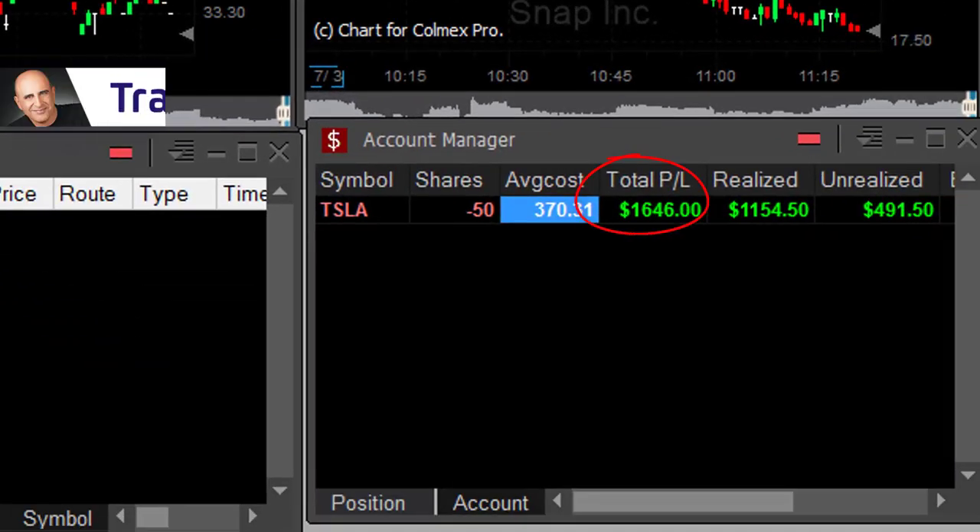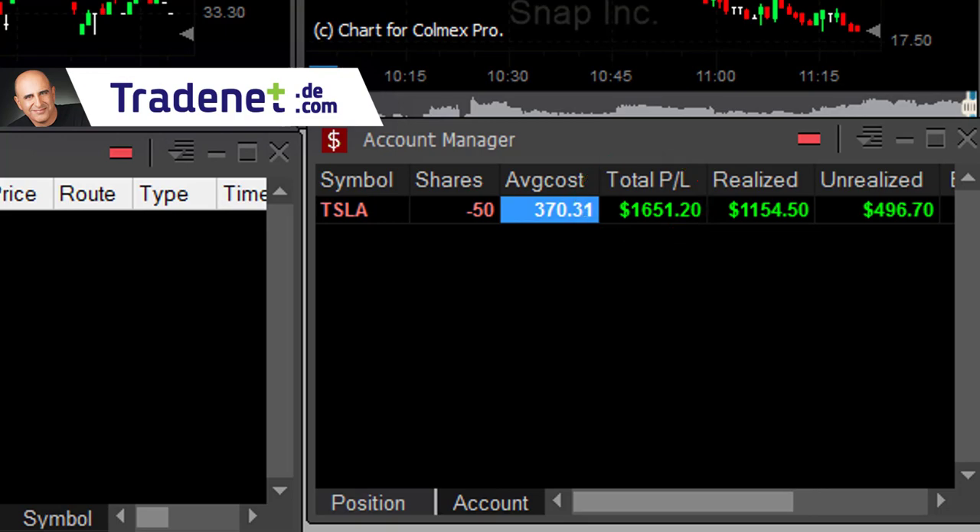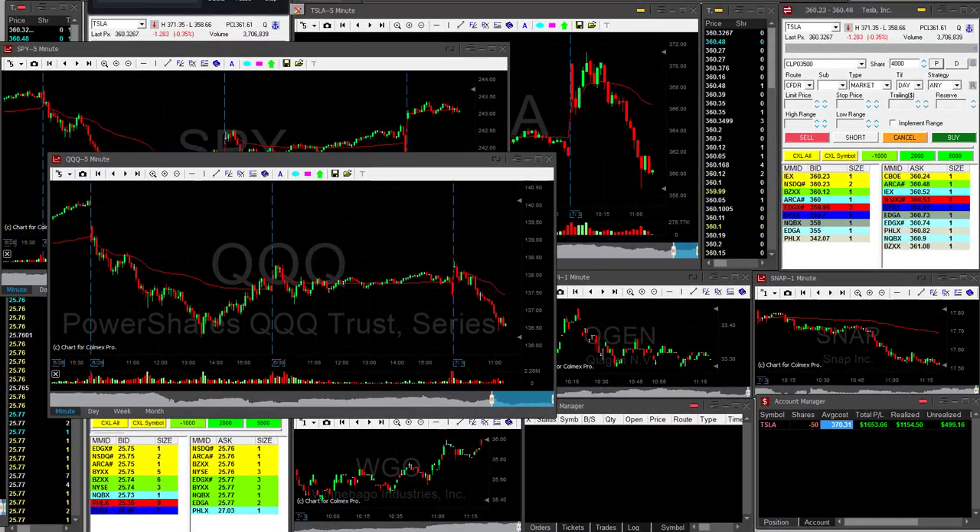I'm still open with 50 shares and up something like 10 points right now. I hope this was helpful for you. Thank you very much for watching. If you'd like to learn trading, trade live with me and get a funded account without risking your money — click in this corner to learn more about my funded accounts program.